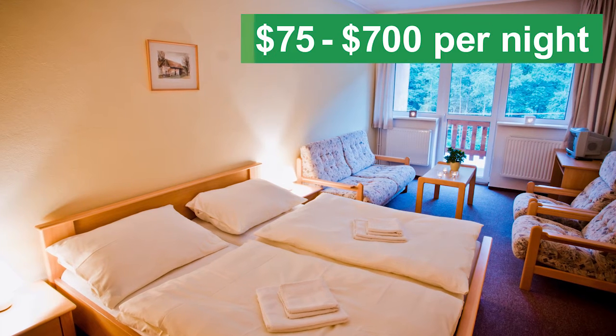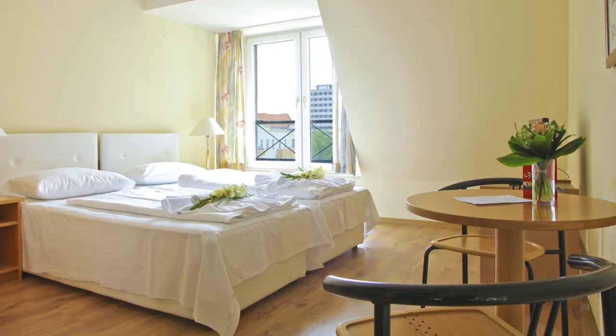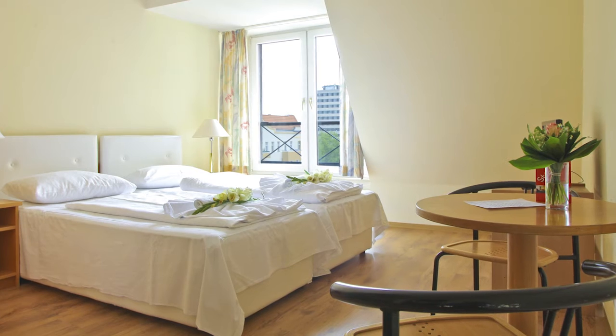Hotel rooms in Boston for this year's marathon cost as low as $75 per night and as high as nearly $700 per night. And as the race nears, room costs will likely increase.